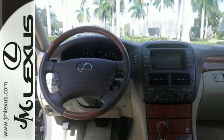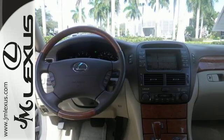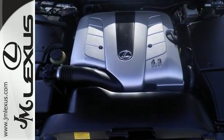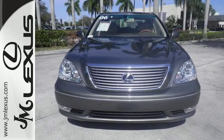Lexus is undeniably the supreme luxury car in the world, and the magnificent LS430 proudly carries on the tradition with unsurpassed refinement, comfort, and safety.